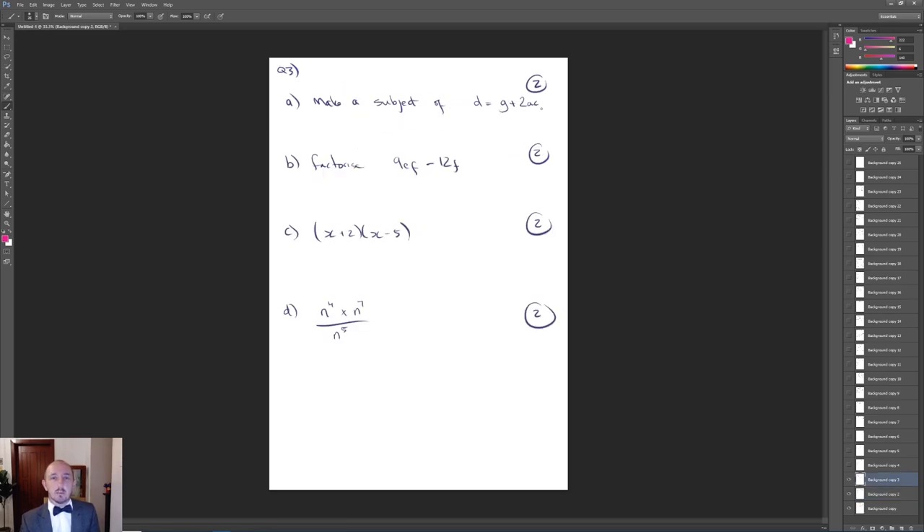Question 3 involved rearranging D equals G plus 2AC to make A the subject. Subtract G from both sides to get D minus G equals 2AC, then divide by 2C to give A equals (D minus G) over 2C — that's 2 marks. Next, factorise by taking out 3F to get 3F(3E minus 4). Then expand the double bracket (x+2)(x-5) to get x² minus 5x plus 2x minus 10, which simplifies to x² minus 3x minus 10. For part D, multiply the powers to get N¹¹ then divide by N⁵ to get N⁶.